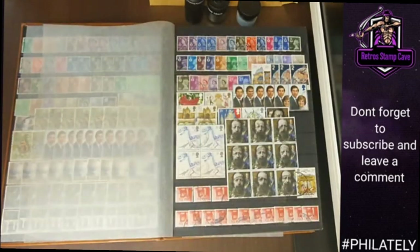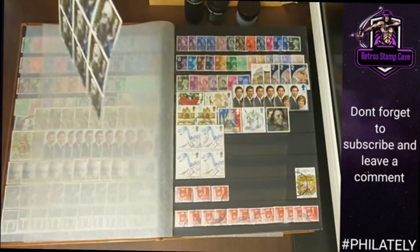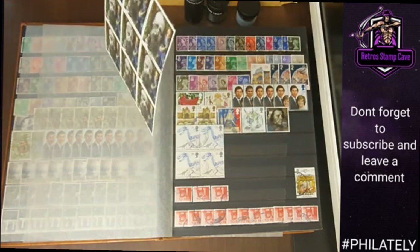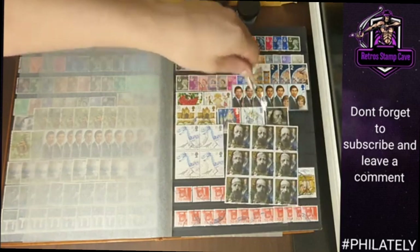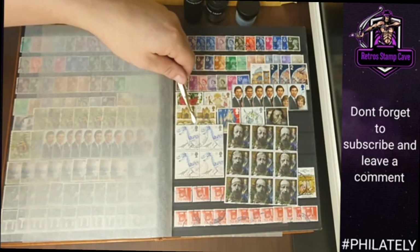We've got some more modern stuff here — a nice set, I believe it's the Charles Darwin set. There's a Shropshire cancellation mark on there, a Shropshire Council cancel. Nice set of four there, and we've got the dinosaur Tyrannosaurus stamps as well.